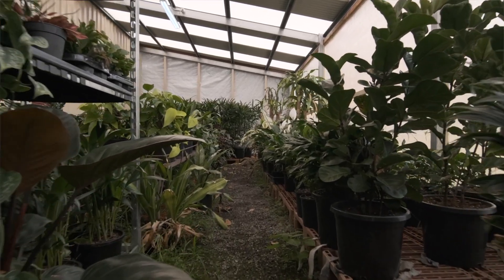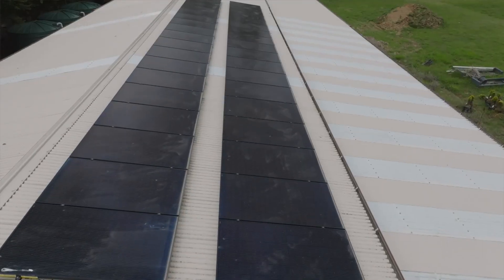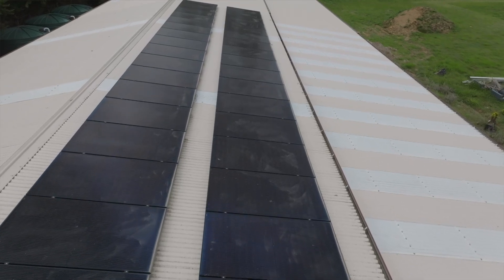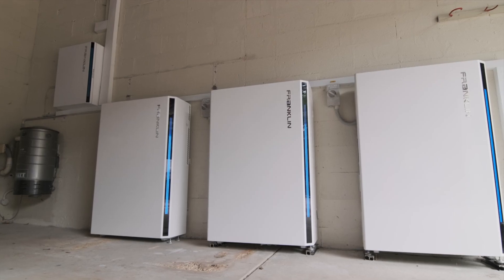Do you think this is really pushing people to see the value in batteries? The feed-in tariff has become less and less over the years, and they're now talking about having to pay when you put power back into the grid — so naturally people are going to stop exporting. As a result, they need to put that power somewhere, and batteries are the next step.